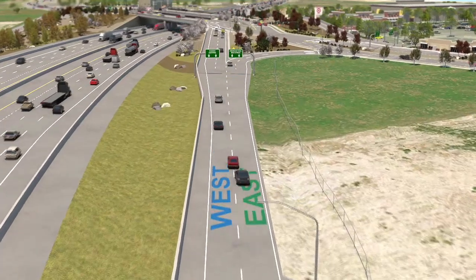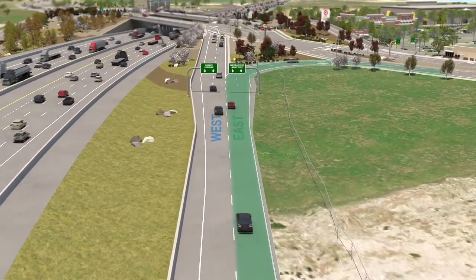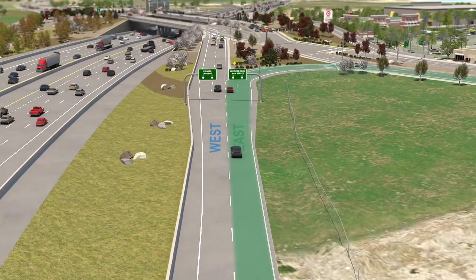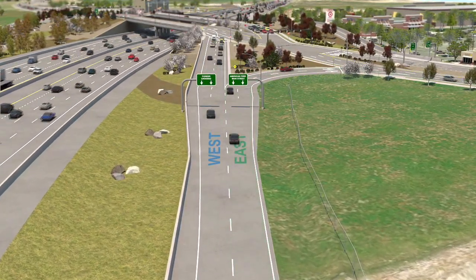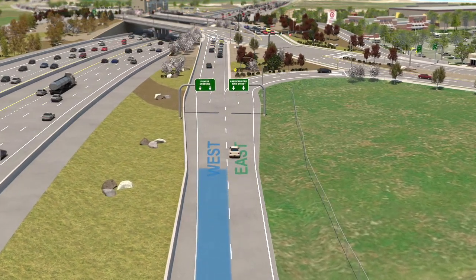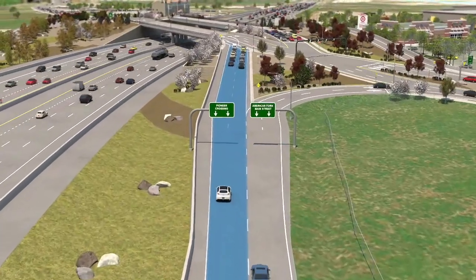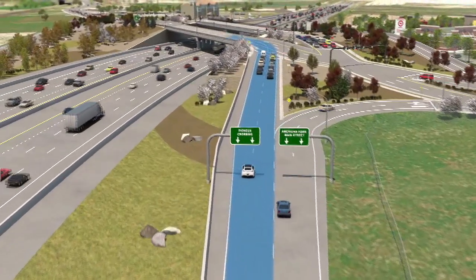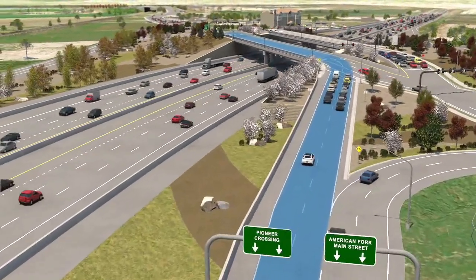Exiting the freeway through a DDI will be a little different as well. Let's say you're driving northbound on I-15 and want to head east. You exit the freeway and stay to the right when the off-ramp divides, then simply turn right and merge with eastbound traffic. If you want to exit northbound I-15 to head west, stay on the left side when the off-ramp divides. The DDI configuration allows you to merge directly into westbound traffic lanes without having to cross eastbound traffic.